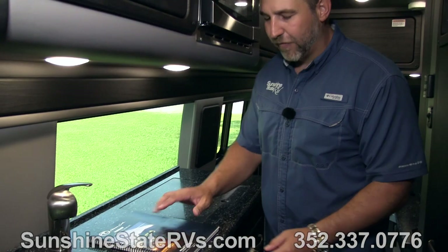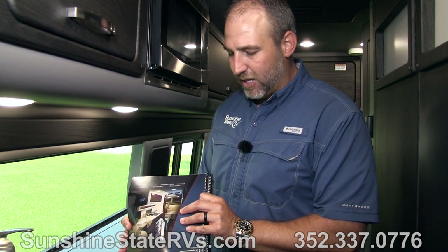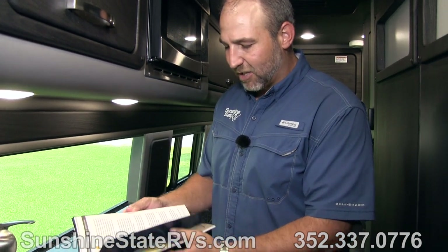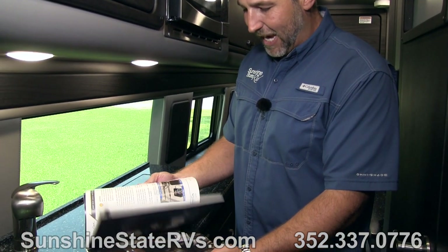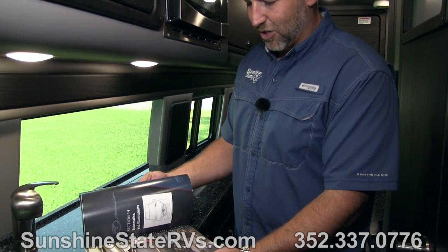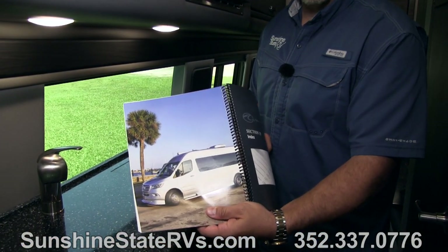Something pretty cool that a lot of manufacturers are getting away from is a printed owner's manual. American Coach, in the last six months, has been working on this owner's manual and it is the most detailed owner's manual I've ever seen. We sold an RV to a guy who said he wanted a printed owner's manual, and he went on a mission, got them to agree to it and made them a printed owner's manual. It's one of the only factories we deal with that has a big printed owner's manual. Very helpful to always have with you.